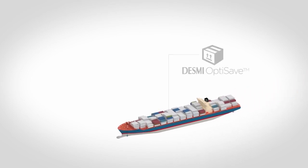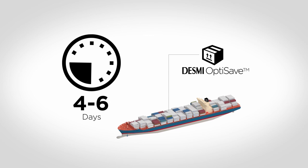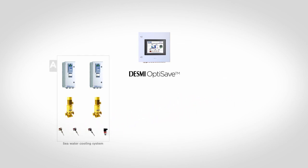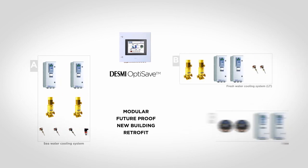DESMI OptiSave is quickly installed without modification to the vessel's safety functions and with minimum modification to the existing equipment. In just four to six days, depending on the size of the system, we can completely install and commission your new DESMI OptiSave system. The OptiSave system has all you need, but more can be added to this advanced, user-friendly system. The system is modular, future-proof, and suitable for both new building and retrofit. Add-ons can be made for fresh water cooling systems and engine room fans, which are easily connected to the system.